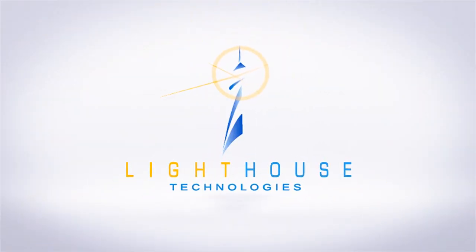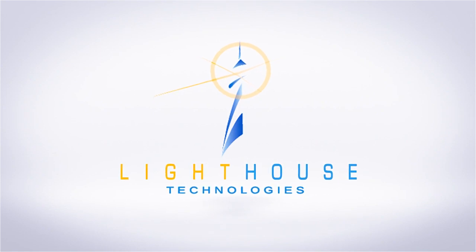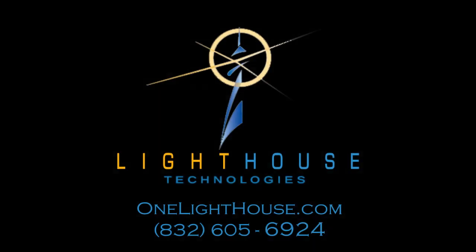Whether it's home theater, home audio, underwater pool speakers, sprinkler control, or any other aspect of home or business automation, we're here to help. Please give us a call or visit us online at onenighthouse.com.